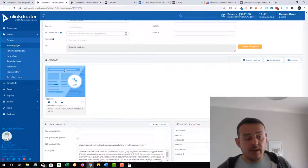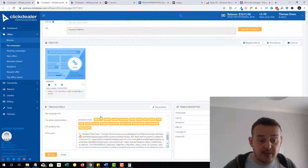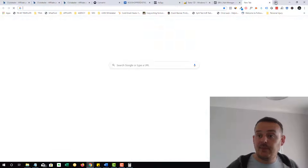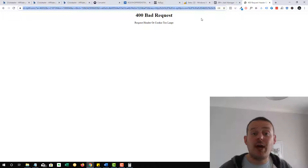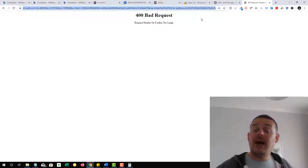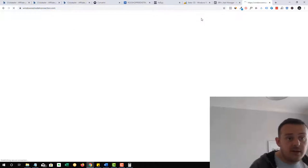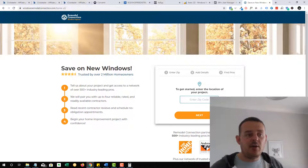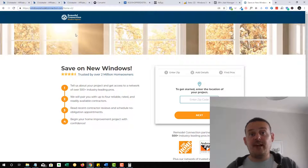Once you've found an offer you like, you can grab the link, install your postback URL which tracks conversions in the tracker, and install your Facebook pixel. What I like to do when looking at an offer is take the link and open it up — though since I'm in the UK, sometimes offers won't show for me because they only show to that country's traffic. So I'll go to the actual URL directly. If you've seen my Clickbank video, you'll know exactly what I'm going to do here — we did this with the native ad spy tool. I like to take the URL and then go and have a little bit of a spy.